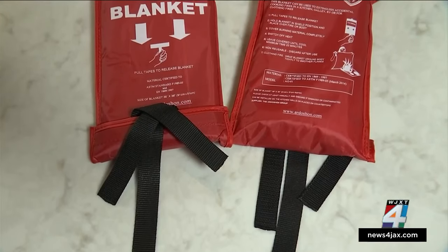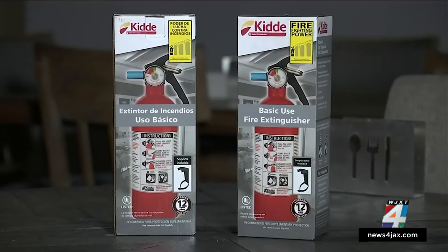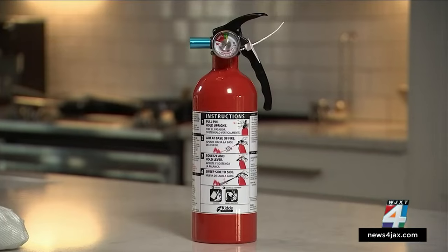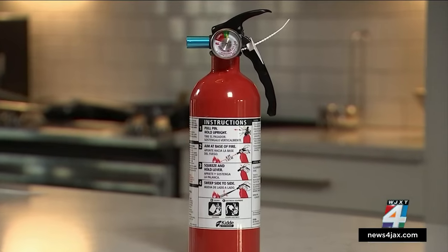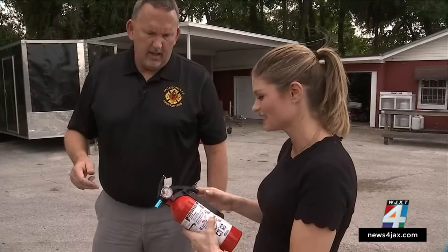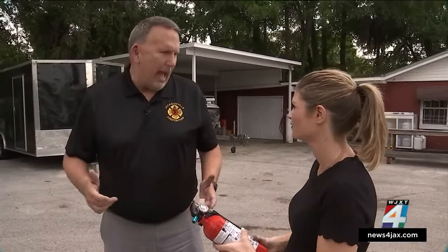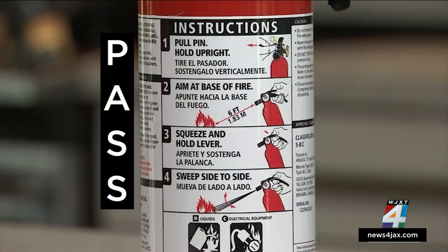The two fire blankets we bought cost $35.04. The two fire extinguishers cost just $0.90 more. And if you've never used a fire extinguisher, I learned firsthand not to be intimidated. There's a little acronym called PASS: pull the pin, aim, squeeze the handle, and sweep back and forth.